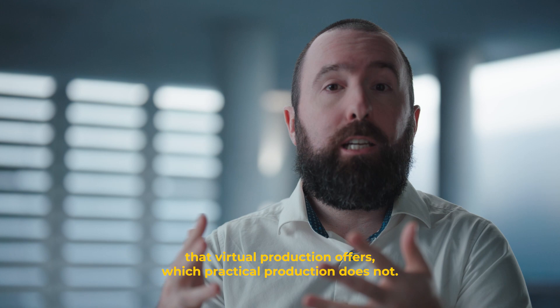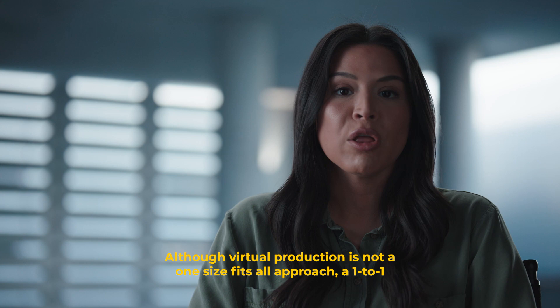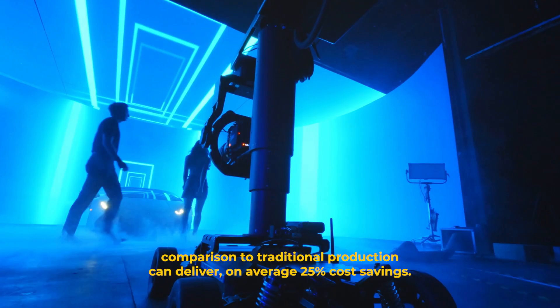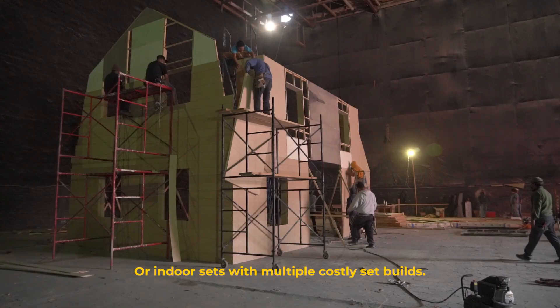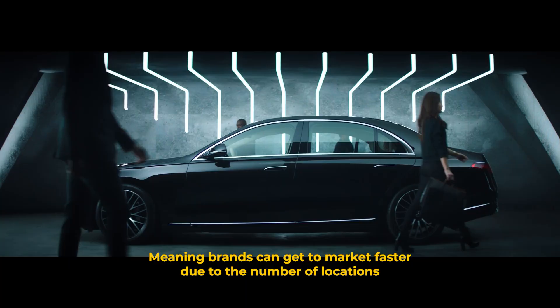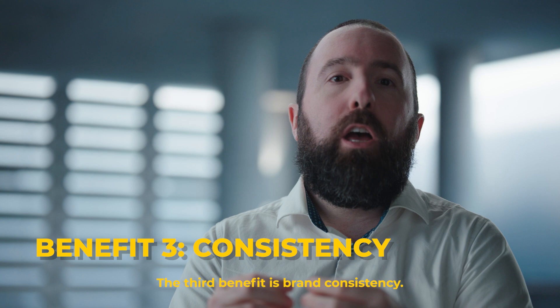We believe there are four key business benefits to brands that virtual production offers which practical production does not. The first benefit is cost. Although virtual production is not a one-size-fits-all approach, a one-to-one comparison to traditional production can deliver on average 25% cost savings. The second benefit is speed. Virtual production can significantly reduce onset time, meaning brands can get to market faster due to the number of locations and amount of content that can be captured in one day.